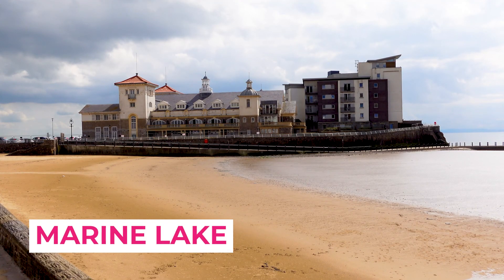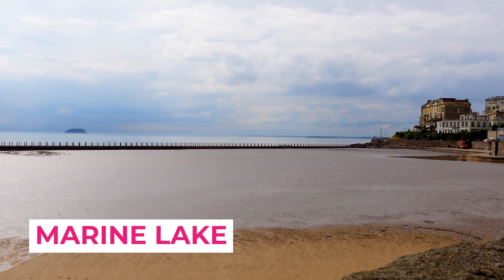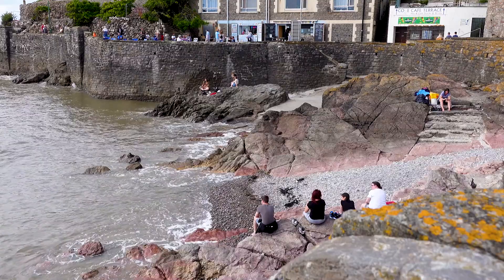This is Marine Lake — a man-made lagoon built in the 1920s. It's usually an ideal place to come and have a swim whilst the tide is out. However, as you can see, it's empty today, being restored back to its former glory.